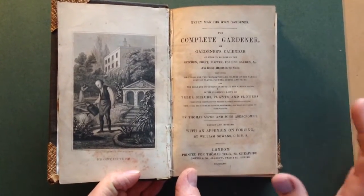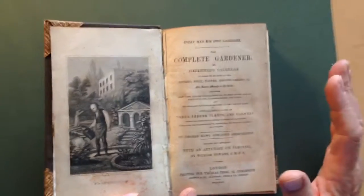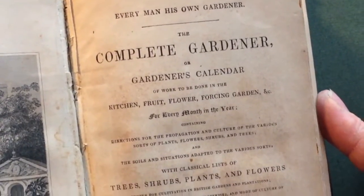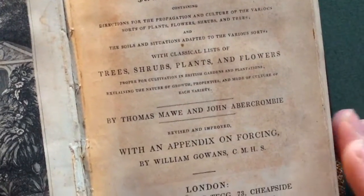Right, ladies and gentlemen, this is a charming 1843 book called Every Man His Own Gardener, the complete gardener or gardener's calendar of work to be done in the kitchen, fruit, flower, forcing garden, etc., for every month of the year.